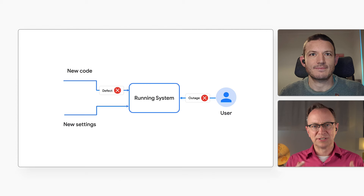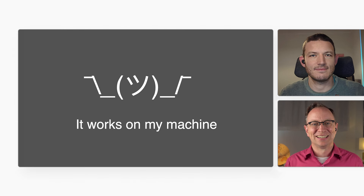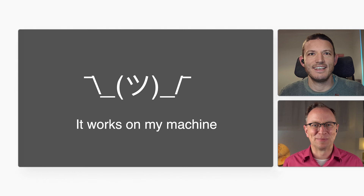I've seen developers say, "it works on my machine," and then it breaks in the cloud. I might even have been guilty of that myself a few times. I think we've all experienced that at least once.